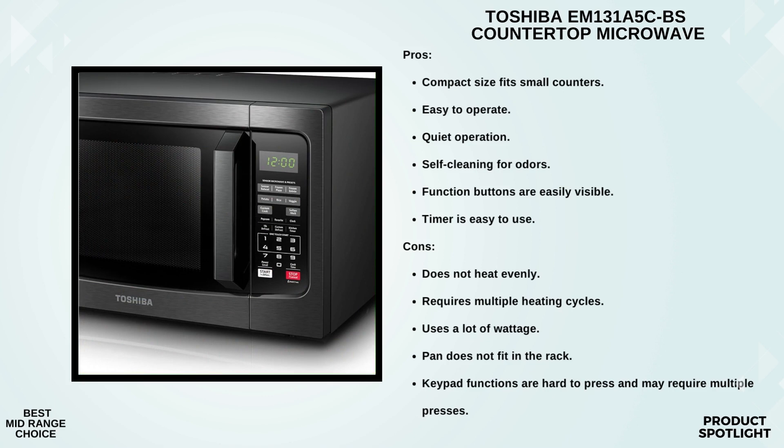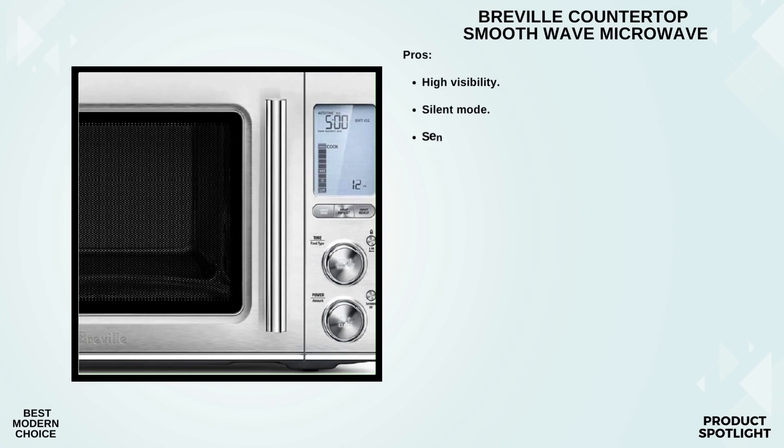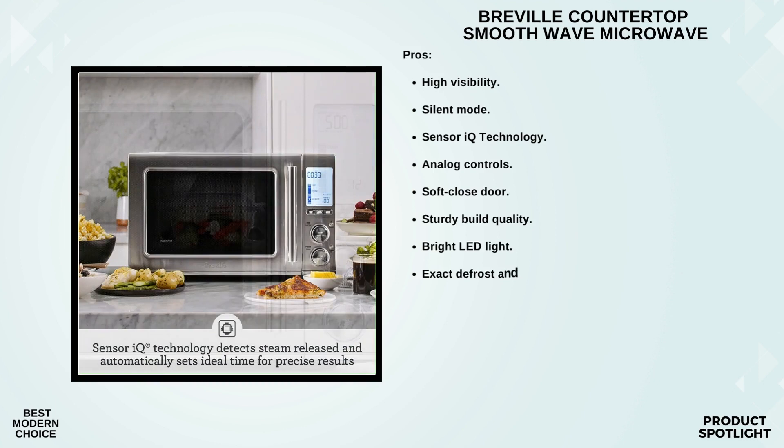Number 3: The Breville Countertop Smooth Wave. First up, we have the SensorIQ technology. This microwave takes the guesswork out of cooking — it can automatically adjust its power level to precisely cook or reheat your food. The smart reheat feature even detects steam released and sets the ideal time for perfect results. No more reheated food disasters.